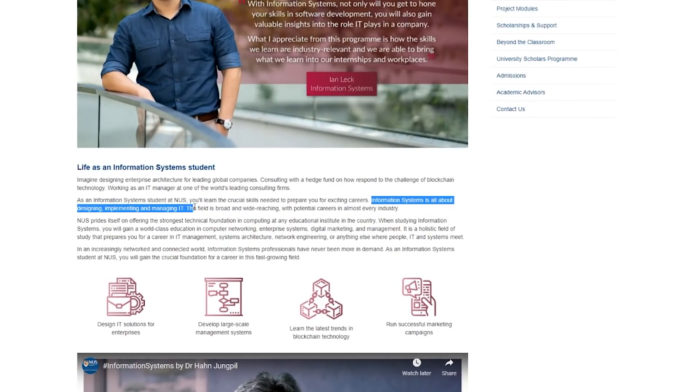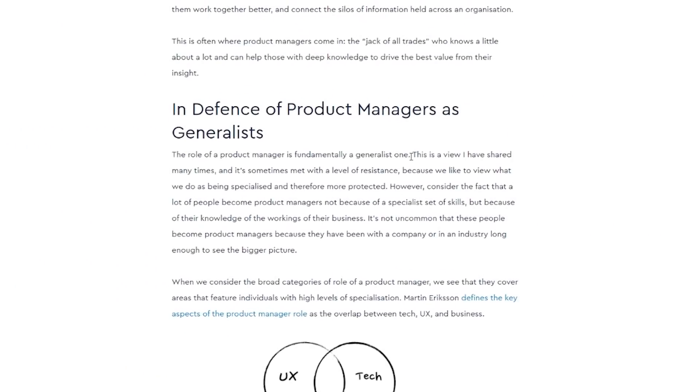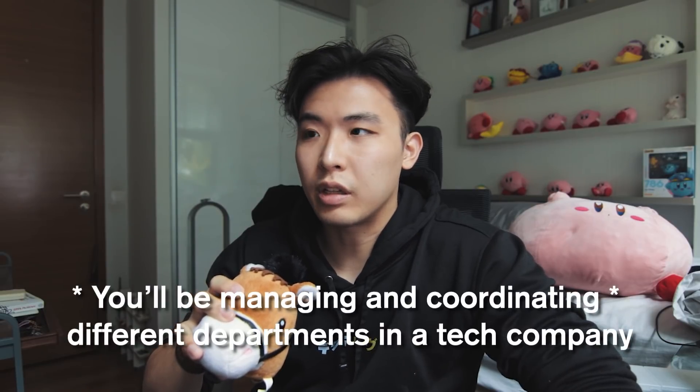Information Systems is all about designing, implementing, and managing information technology. IS is more focused on the systems behind how the tech industry works rather than on-the-ground software work. You'll be more aligned with the business needs of an organization — it's more on product management work, which is for generalists rather than specialists like software engineers or UX designers. Take this if you want to be in the tech industry but don't want to always be doing the hands-on programming.